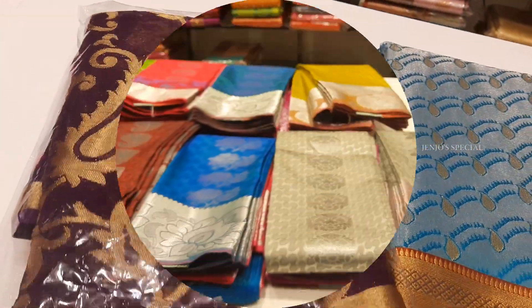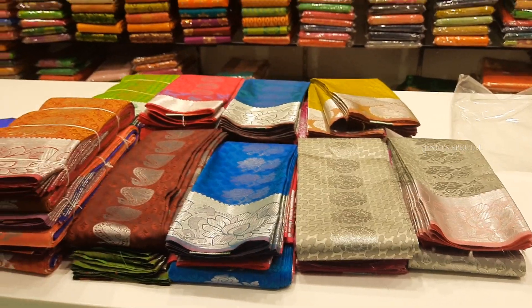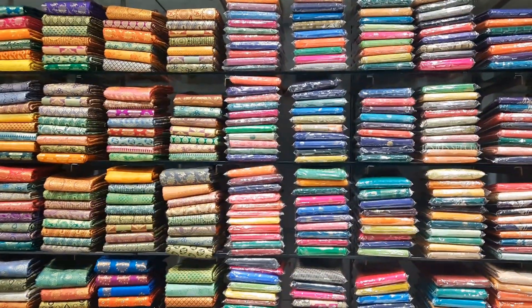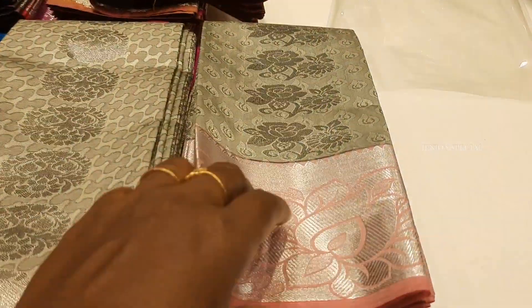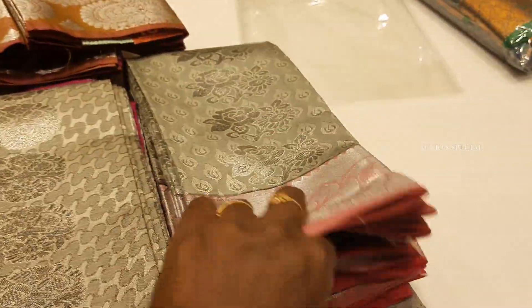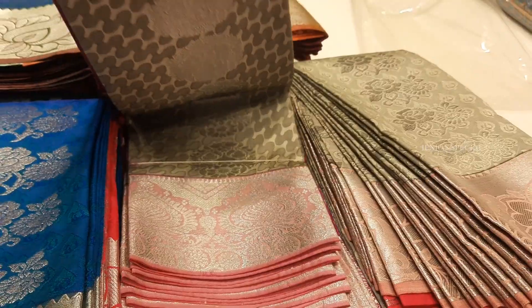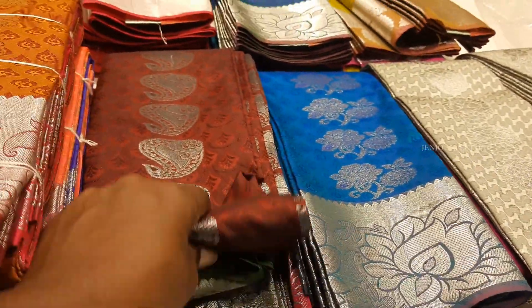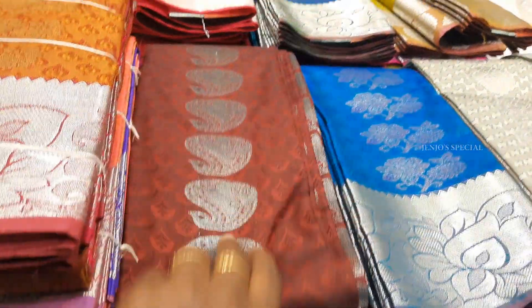The prices are: 1595 rupees, 1375 rupees, 1395 rupees, 1495 rupees, and 1200 rupees. There are blue and maroon with green contrast options available.